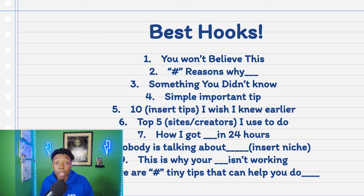Number one: 'You won't believe this.' People will wonder what they're not going to believe. A key factor is starting with the word 'you' — anytime you address someone directly, it generally engages them more and stops them from scrolling. Number two: 'Number of reasons why' — for example, 'Here are the top five reasons why you're stuck at your nine-to-five job.' People want to listen to your list. Number three: 'Something you didn't know.' It's not the best but still pretty good and effective.